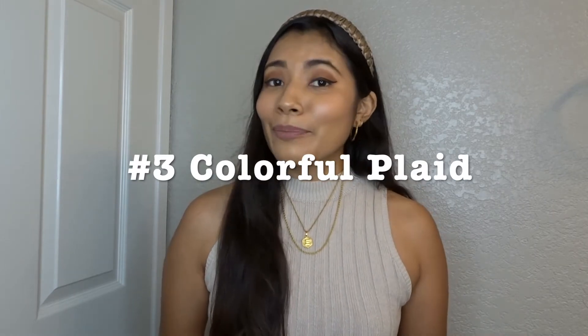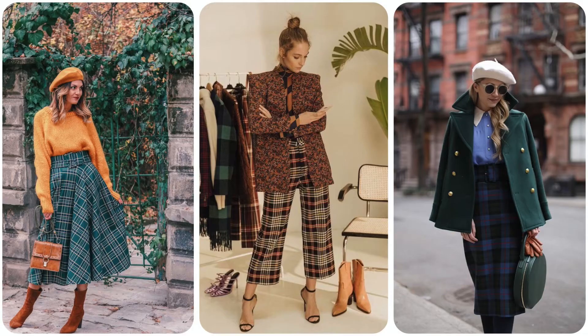The third trend is colorful check or plaid. I don't own a lot of colorful plaid since I'm more of a neutral person. The three Pinterest images are great examples — one has plaid pants mixed with different prints, which looks really cool, and the other two are skirts in blue and green plaid. For the outfit I styled, I used neutral plaid flare pants paired with a black knitted cardigan and loafers for a preppy look.